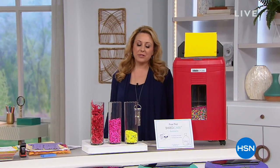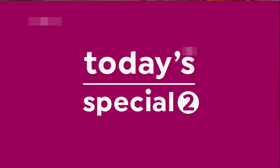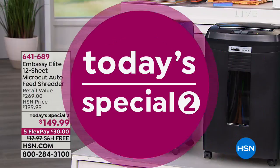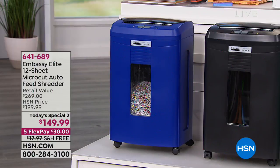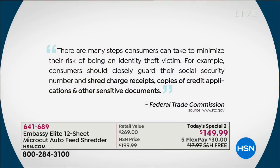We make all these New Year's resolutions — maybe one of yours is to get organized or secure yourself. The Federal Trade Commission actually puts out a statement saying one of the things you can do to protect your identity is to shred your documents. The actual quote: 'Consumers should closely guard their social security number and shred charge cards, copies of credit applications, and other sensitive documents.'